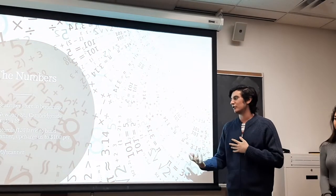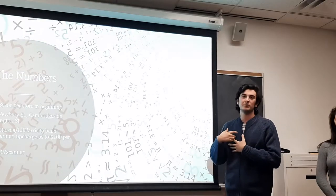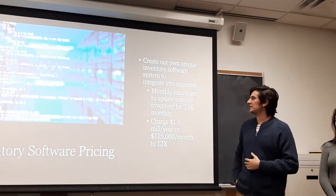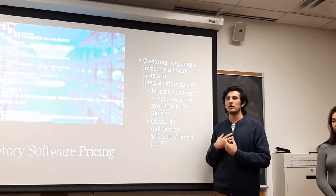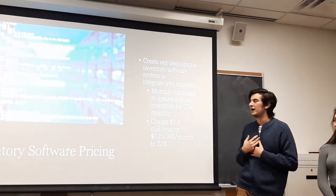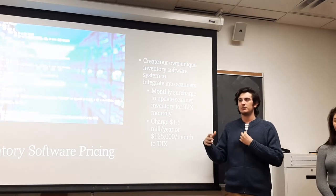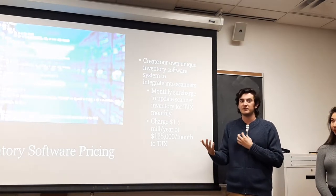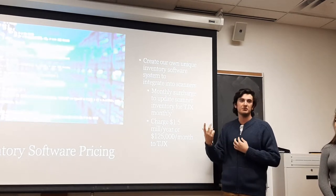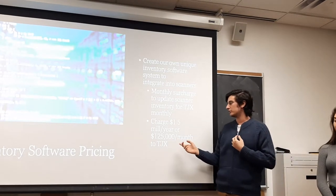Because we are a service and a product, we deliver the hardware outsourced and the software done in-house. Given the high value TJX will get out of this — $150 million in net earnings — we will only charge them 1% of that a year: $1.5 million, which works out to just $125,000 per month. Manufacturers will make scanners for $50, upcharge us to $100, and we will upcharge TJX to $300.